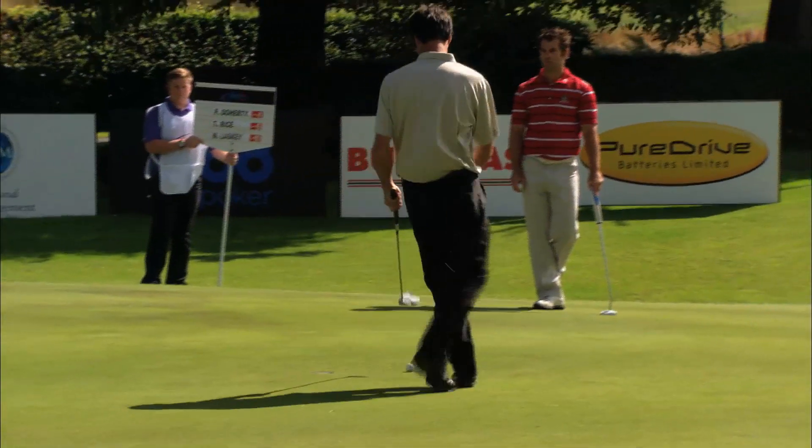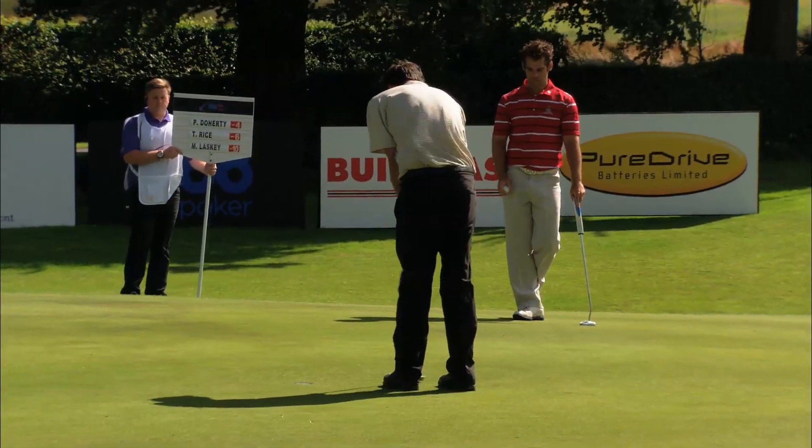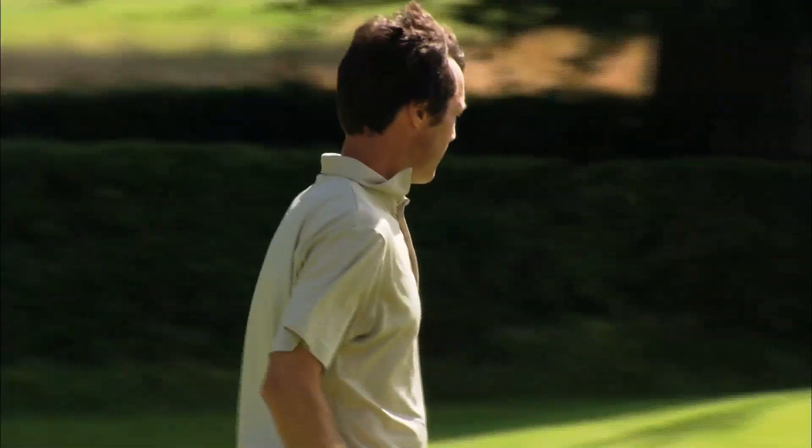He will make his par. Lasky also made his par. Now John's been out and about in the rain.